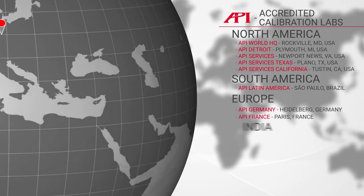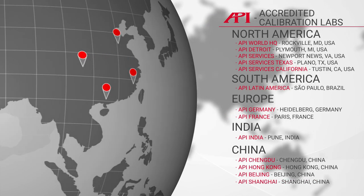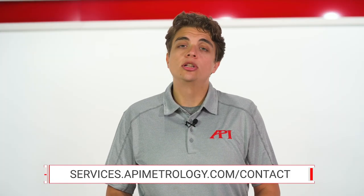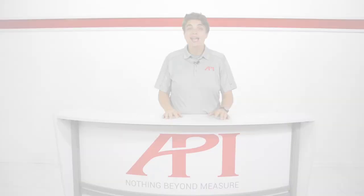For all of our trackers, API offers accredited calibrations in five labs across North America and other locations around the world. Beyond that, our services team is capable of on-site certifications of all laser tracker brands — up to four in one day. You can visit services.apimetrology.com to learn more about tracker certification and calibration.